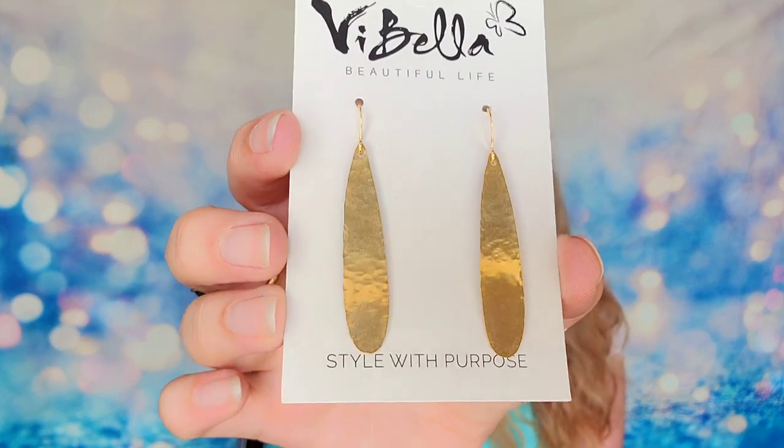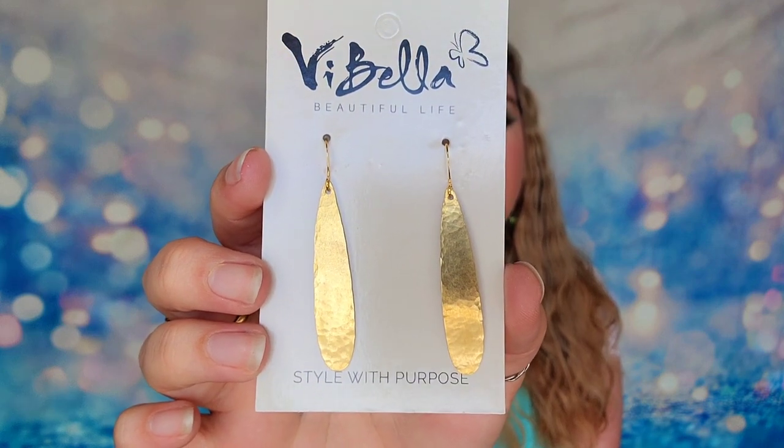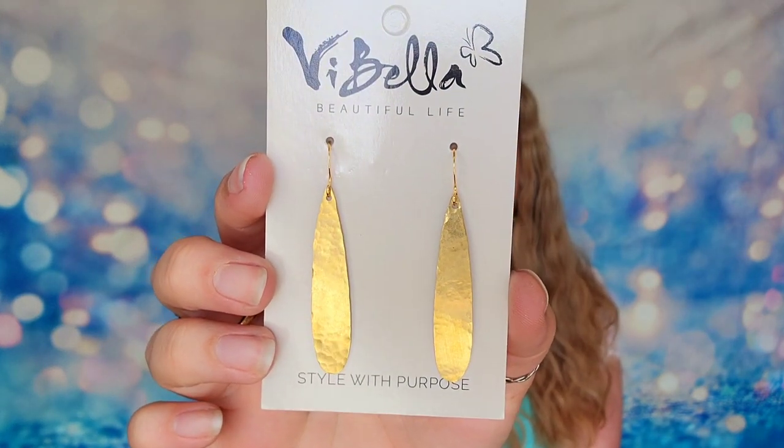The first item inside the box is a pair of earrings from a small business called Vibella or Viveya. These are gorgeous gold earrings, available on their website at viveya.com. This is actually a small business that provides employment for at-risk individuals in Haiti — they are part of a larger movement to provide ethical employment for those who have limited access to provide for their families. So each purchase makes a difference. I really like that we're receiving something gorgeous that I'll wear, and you're also making a difference with your purchase.